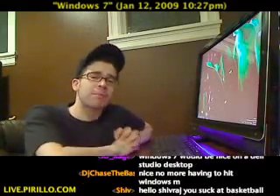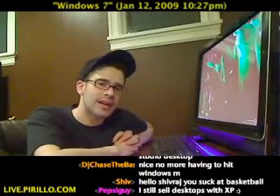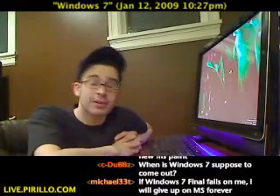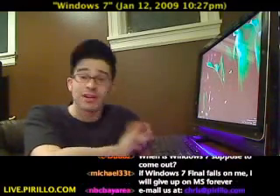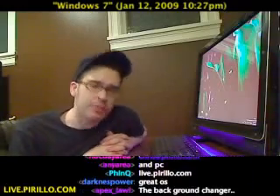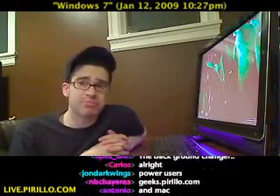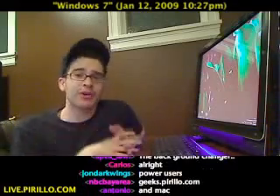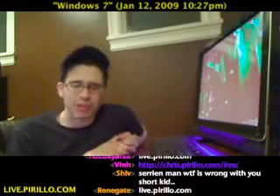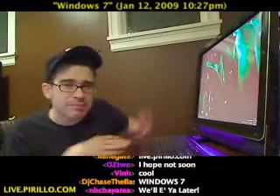My email address is chris.pirillo.com. Maybe you know of another cool Windows 7 feature you'd like to see highlighted — a tip or trick — feel free to pass it along. You can join us in our community of geeks at geeks.pirillo.com. People are already talking about Windows 7 in our chat room, and you're welcome to join us. We're streaming pretty much all the time talking about technology 24 hours a day, 7 days a week at live.pirillo.com. We'll see you later.